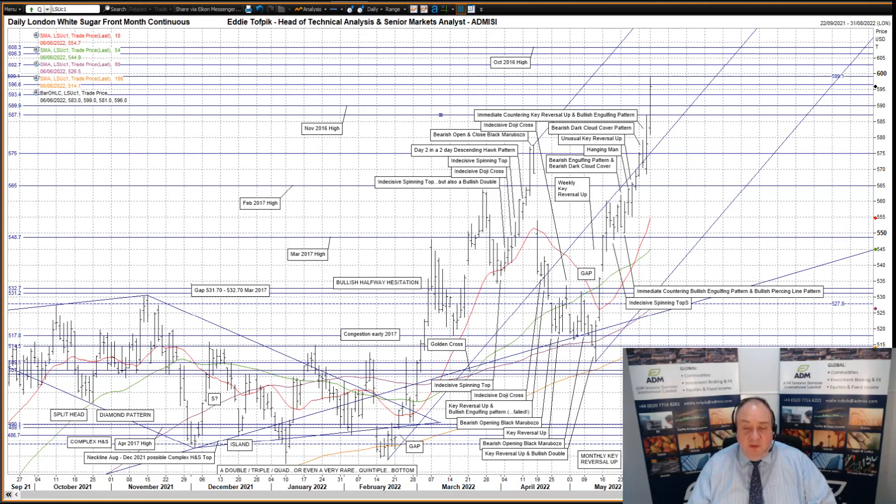Today we've had another new high, pushing up over the November 2016 high at 5.89.90 and into a congestion zone dating from late 2016 between 5.87.10 and 6.08.30. The 6.08.30 is the October 2016 high. So far the market has made some good progress within this congestion zone, but it will be the closes that will matter when we come to see how good a move it has been, and we've only just started that journey.